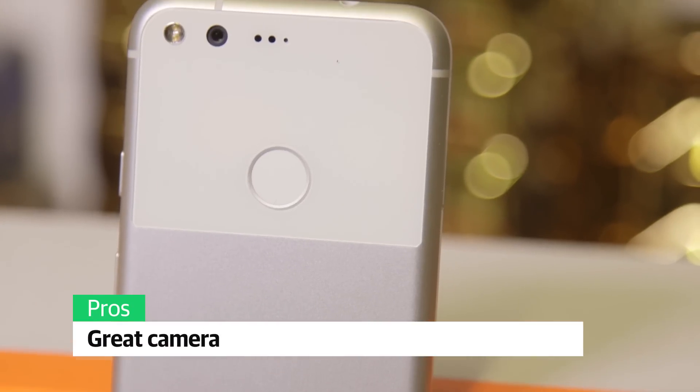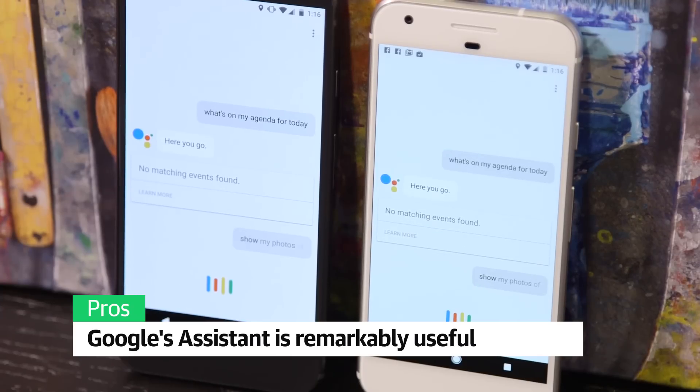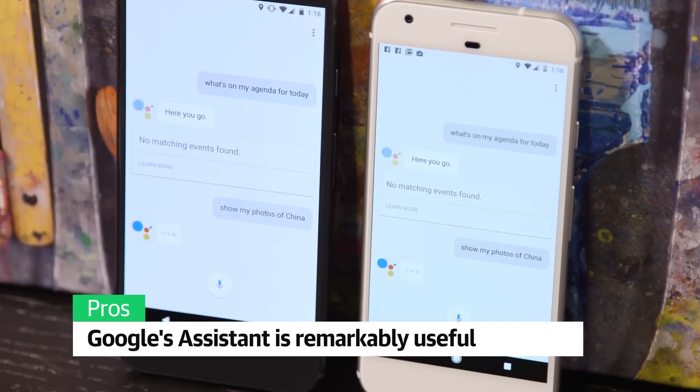The Pixel's 12.3 megapixel camera is also now my all-around favorite smartphone camera out there, and Google's Assistant can be remarkably useful, even more so than Siri in a lot of ways.